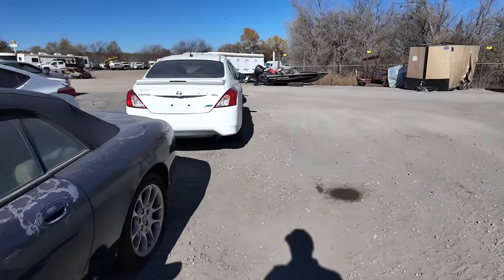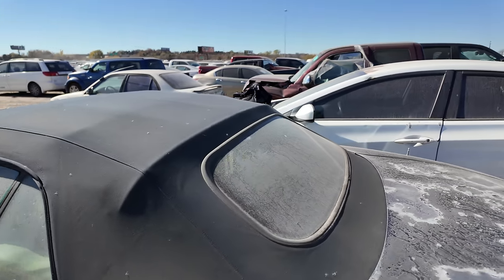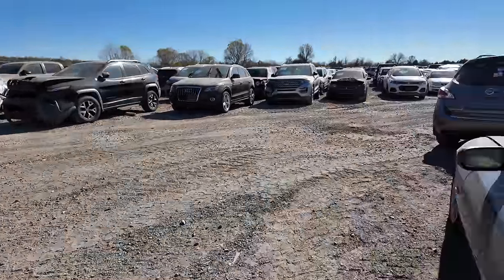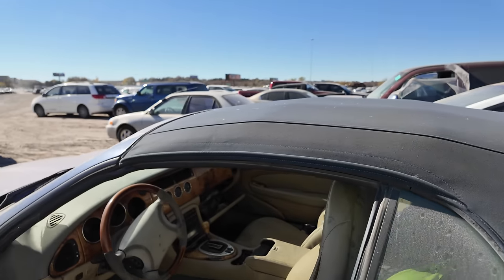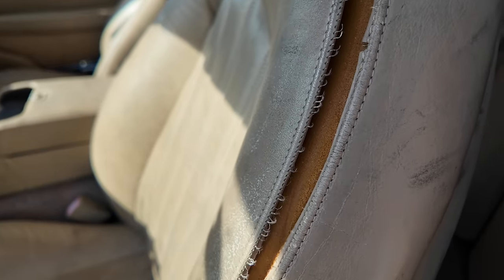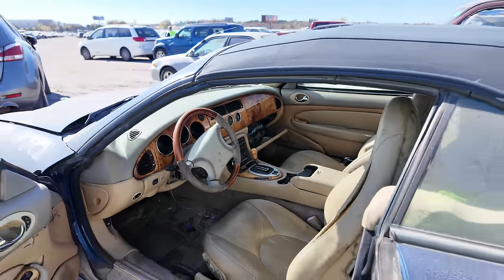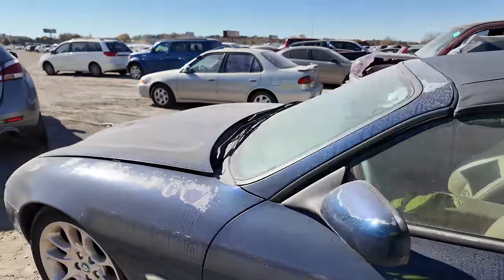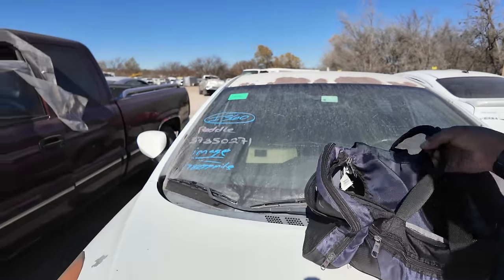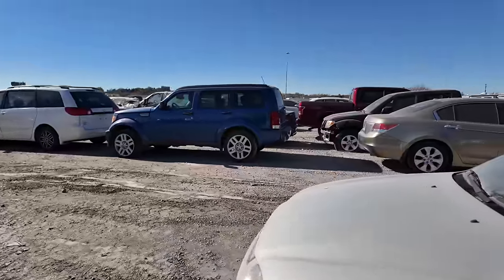It needs tires — completely flat — needs a complete repaint. The convertible top looks surprisingly decent though, covered in spider webs but it looks really good. The interior is just trashed — seats are ripped apart and filthy. I was excited for it, but I don't even need to pop the hood. It's too much. Obviously fuel system problems from sitting, along with literally everything else wrong with it. We'll move on.